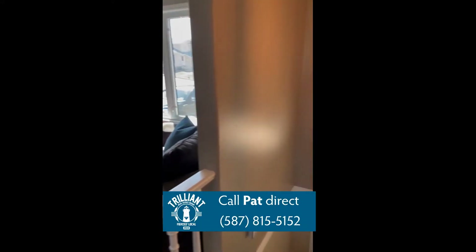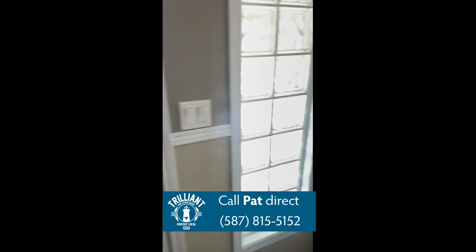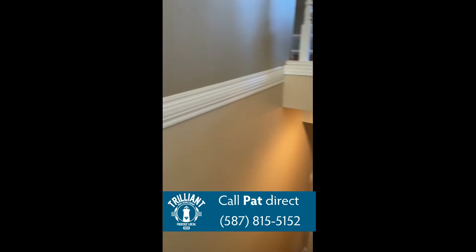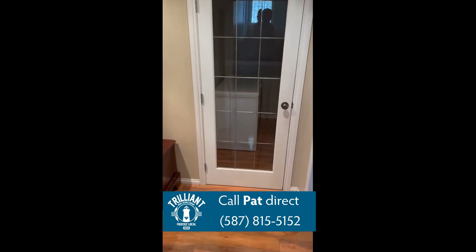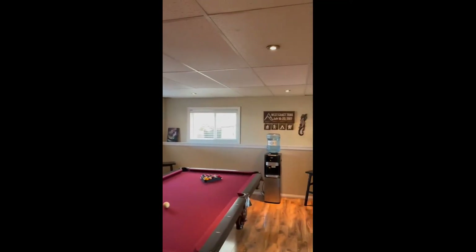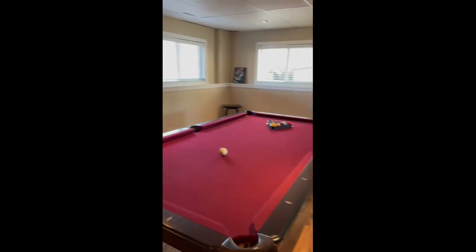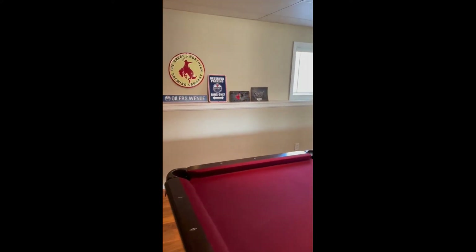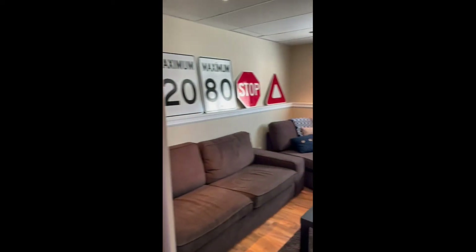Let's head downstairs. Not quite a walkout lot here, but still big windows in this bi-level downstairs, so it gives it lots of natural light. Check this out — what family wouldn't want to have a nice pool table room? This is great — nice big windows.